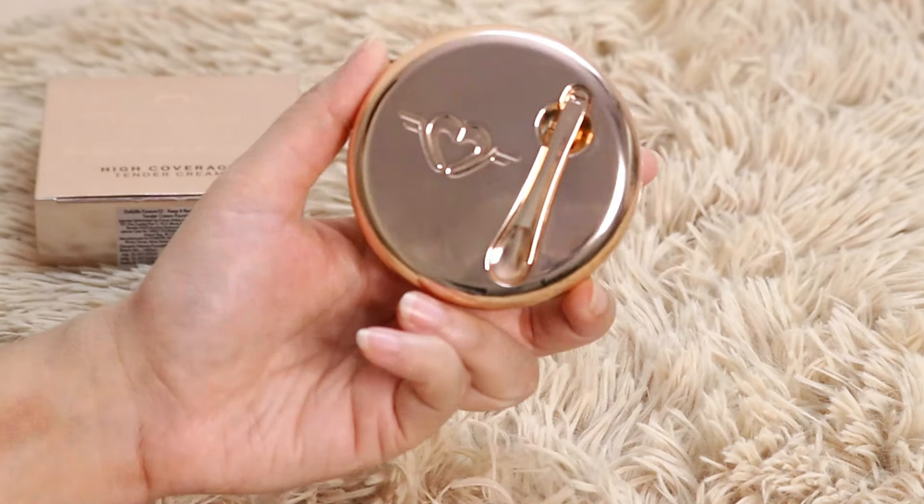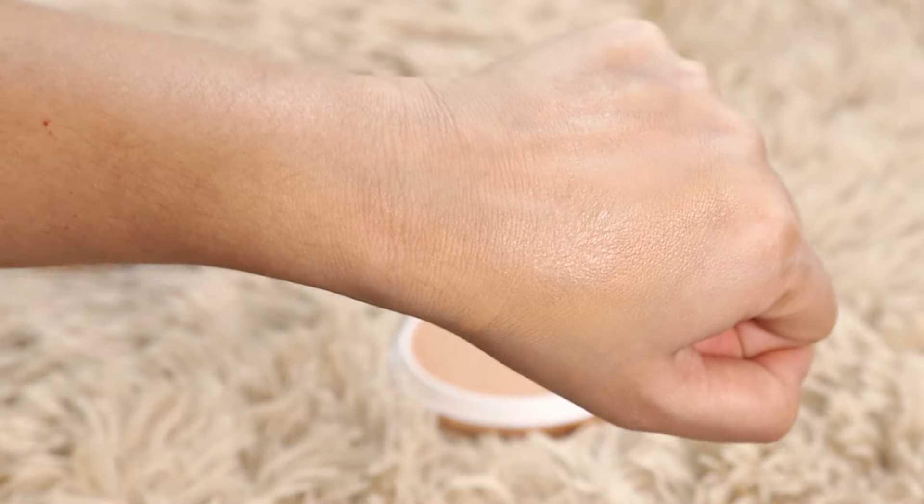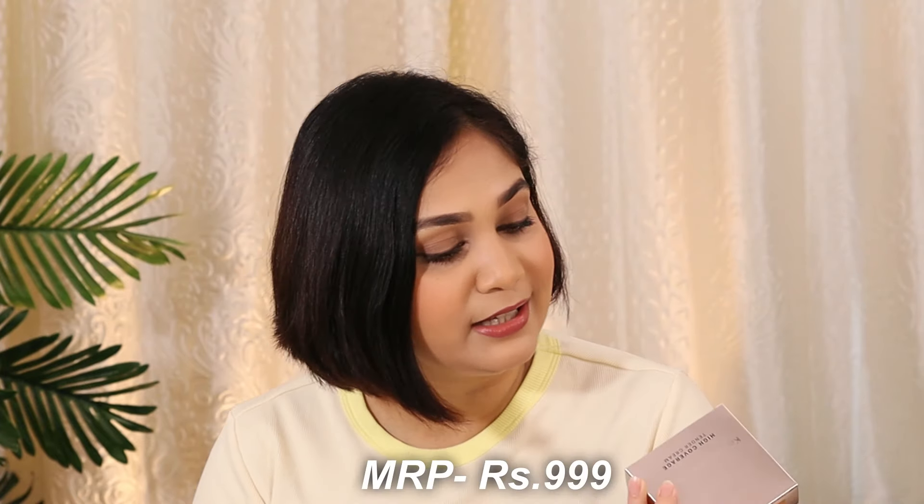Starting with the first product — in every video I get a comment that I should try Forever 52 Tender Cream, so finally I have tried it today. I took shade HCT 003 Bees Wax. Honestly, when I opened it I thought this shade was not going to match me because it looked very orange in the pan, but when I started blending it out it was a perfect match. Thank God, because this is pretty expensive — it retails for Rs. 999 and I paid full price since it wasn't on any discount.